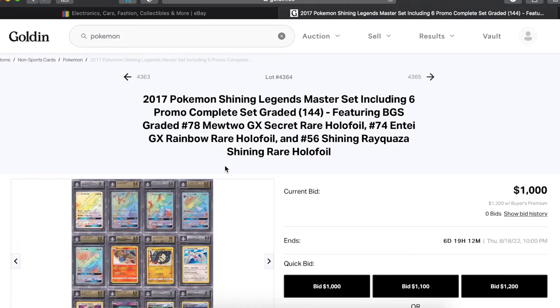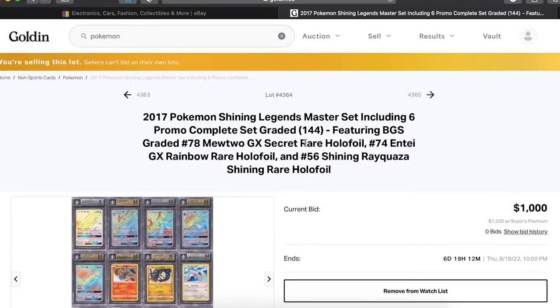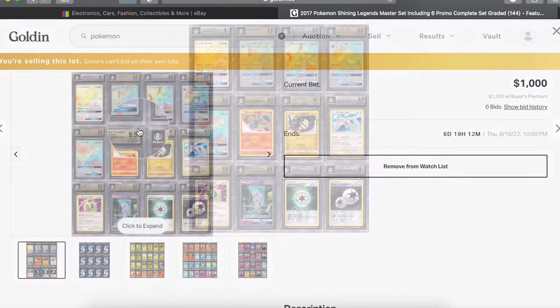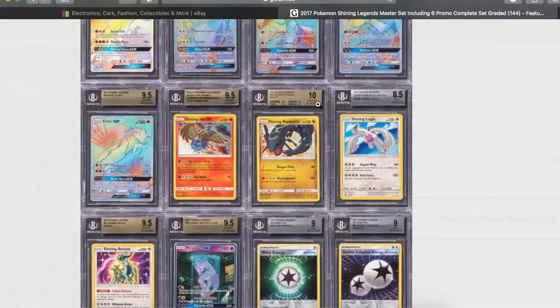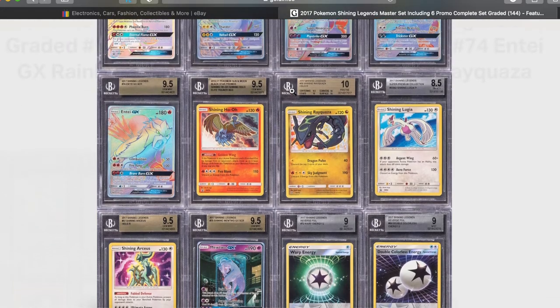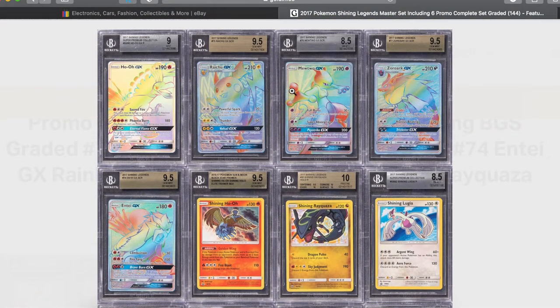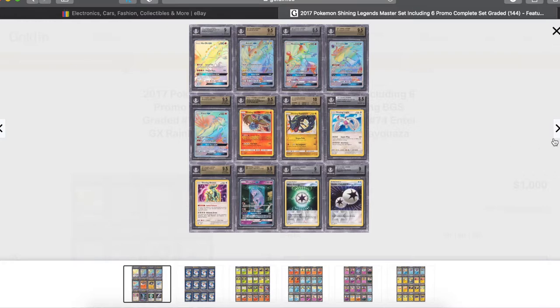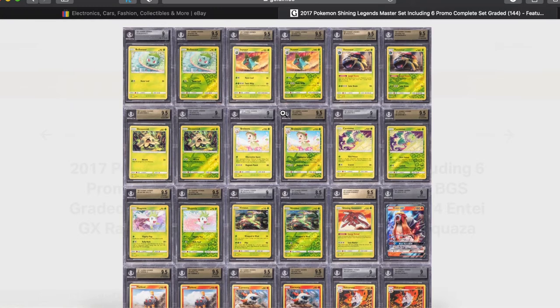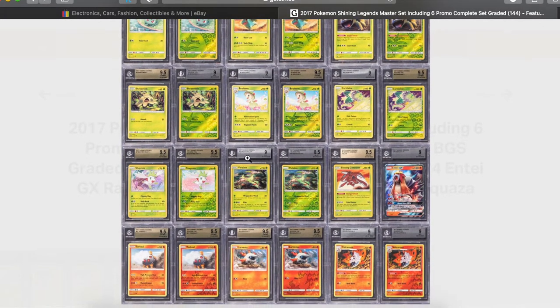It didn't have a bid yet. You can't bid on your own lots. Let's look at it — it's got a beautiful Rayquaza 10, the Mewtwo GX 9.5, tons of 9.5s. As you can see there is a regular card and a reverse holographic for all of the normal cards — it's that master set, you gotta have one of each.